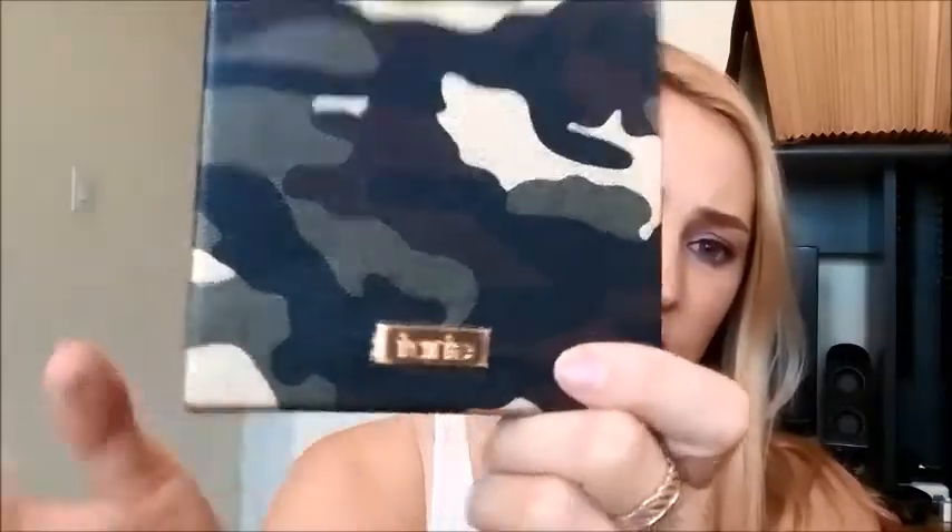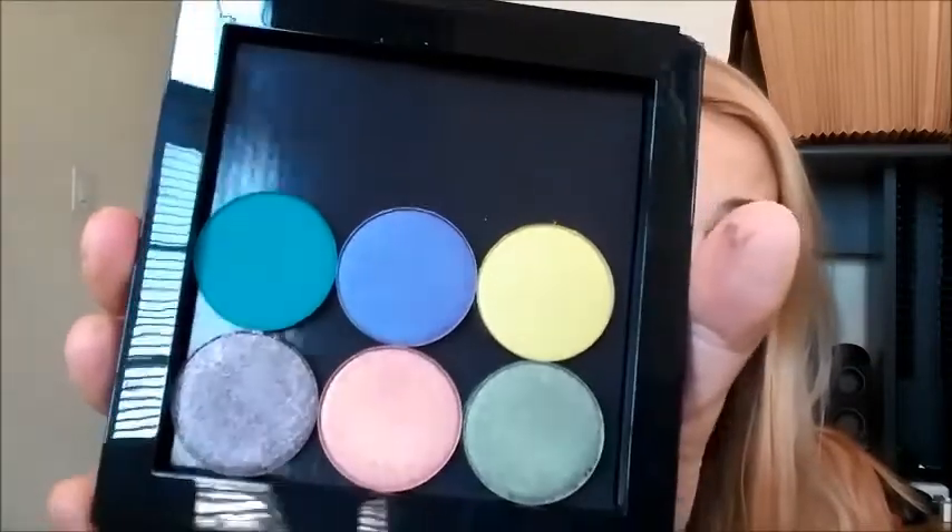So the first thing I'm going to talk about is this Tarte Z palette — I picked it up because it was just so cute. I love camo. I've already shown you guys the three shades on the bottom, but the three shades on the top row are new to me. So I thought it'd be really fun to just swatch those super quickly. They came in a set — this was not part of the deal, I just couldn't resist these colors.